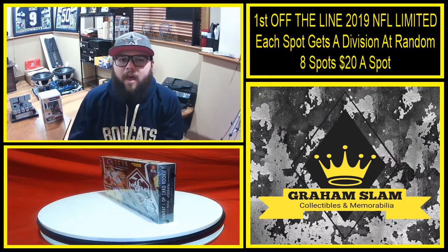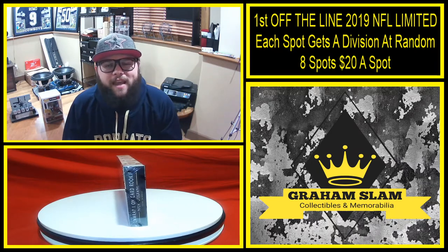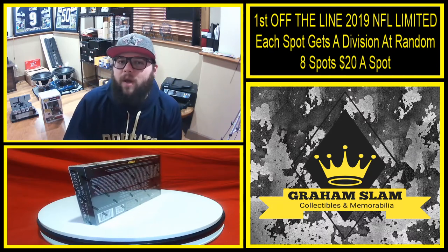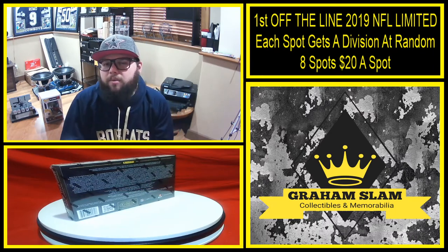Also don't forget we do have that pick your helmet number four open. There are a couple spots taken in that — those are $30 a spot and there's still six helmets to choose from, and you'll also be entered into the giveaway helmet. Make sure you check that out, and welcome to all the new members — I appreciate you guys joining.